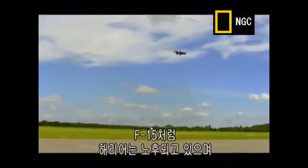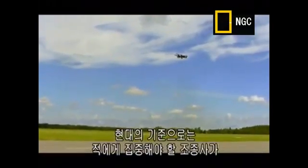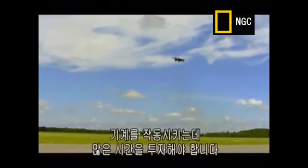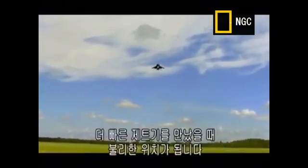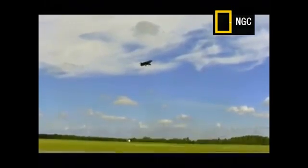Like the F-15, the Harrier is getting old, and by modern standards requires a huge amount of pilot input just to keep the plane in the air when they should be concentrating on the enemy. Also, its inability to go supersonic could put us at a disadvantage when up against faster jets.